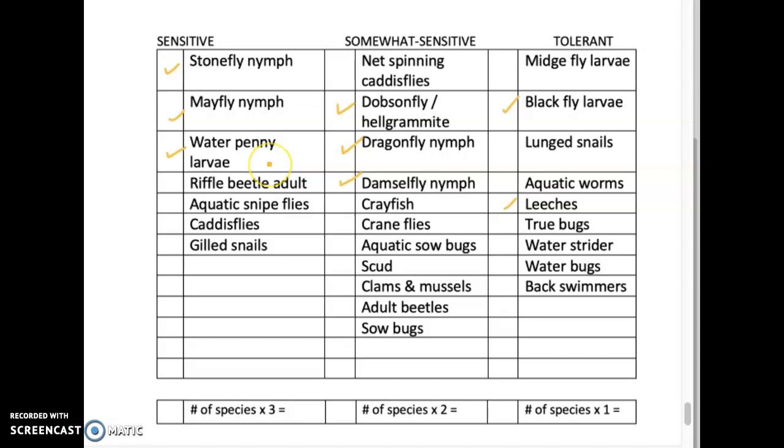Let's say you found four stoneflies, two mayflies, two water pennies — how many species are represented there? Three species. Times three — you've got a multiplier of nine. Don't count four, six, eight — it's how many species were collected, not how many individuals. We found three species here, so that's nine. I'm going to wrap this up in the next lecture — it'll only take a couple minutes, but I want to make sure you guys know what we're doing with this. It's going to make your lives easier when you're doing your write-up.